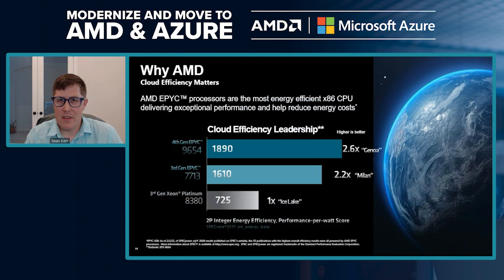From an efficiency standpoint, which is increasingly important to our customer base, AMD delivers the most efficient x86 CPUs. Our top-of-stack general offering is 2.6x more efficient than our competitor's, and our current third-gen Epic is 2.2x. For energy efficiency-conscious customers, converting to AMD can provide a great benefit for their cloud efficiencies and help reduce emissions immediately.